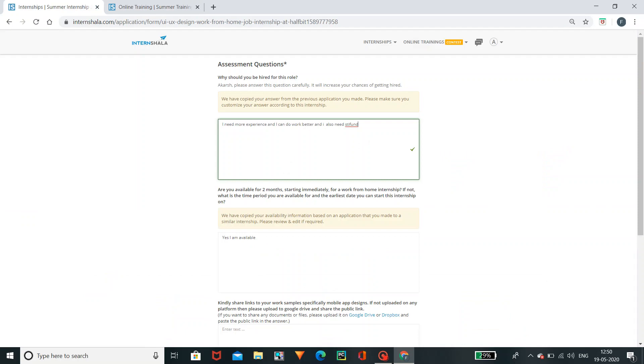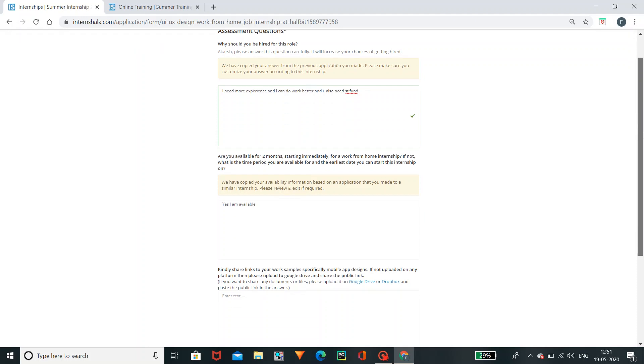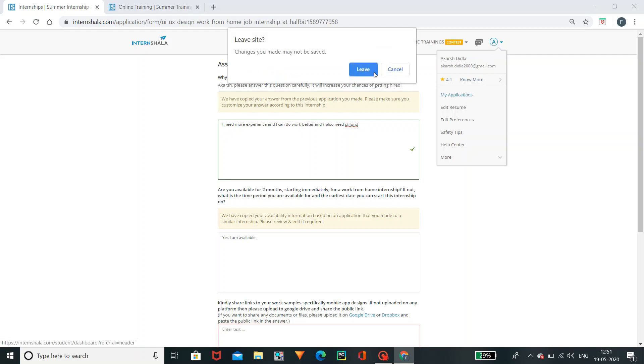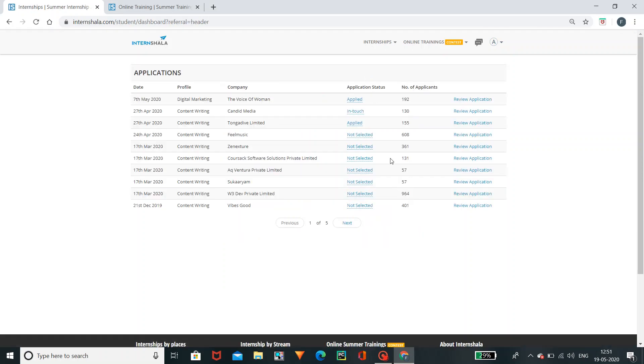Click on it and search. After one month or two weeks, results will be published. Share the link of your work. You can click and submit it. We have our applications here. There are many applications here. I have applied.